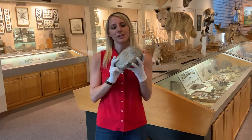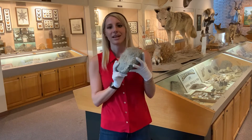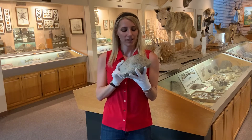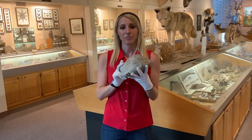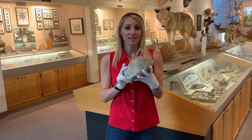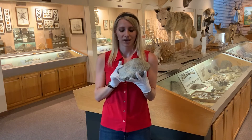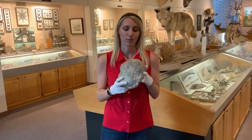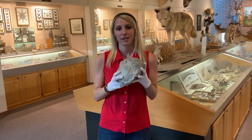If we were to crack this open, scientists would use a specialized microscope to be able to look in there and find bits of possibly leaves, fossilized teeth. What this would give us would be information about what kind of animal this was, how big they were, and their diet.